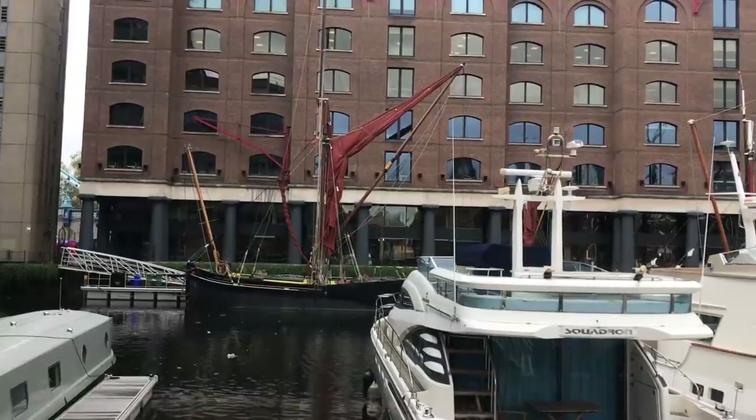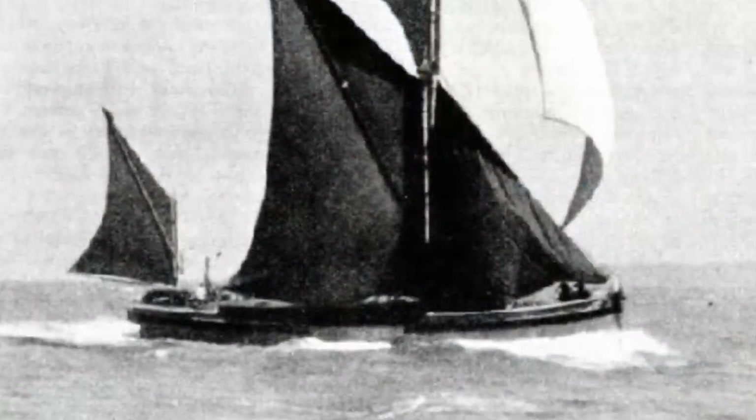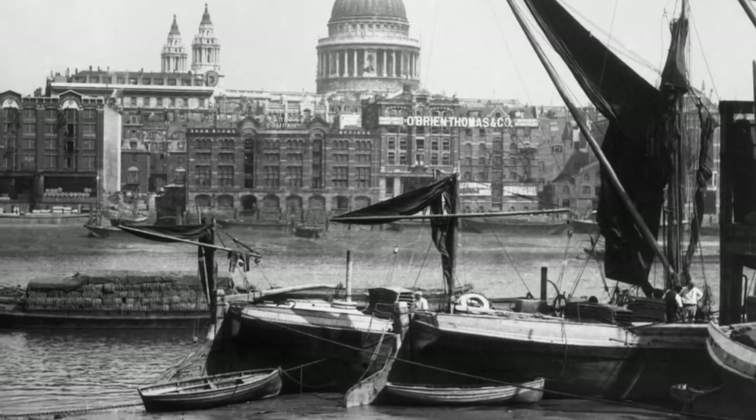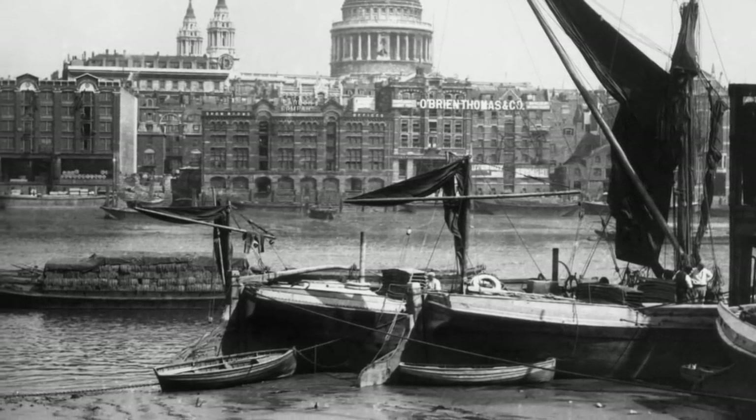The larger ones were seagoing and regularly sailed to continental Europe. They carried a huge variety of cargo — from bricks, to coal, to scrap iron, to manure, to grain, to gunpowder, although obviously not all at the same time.